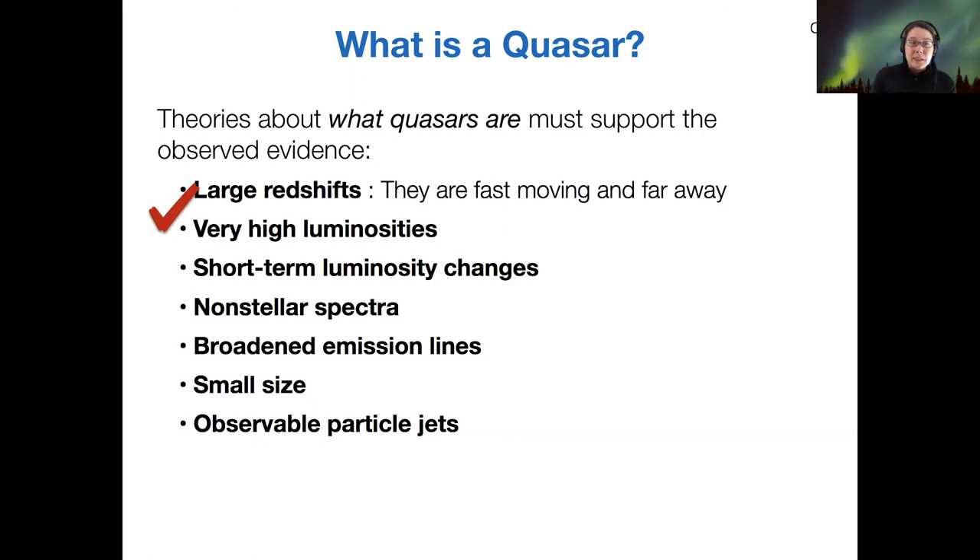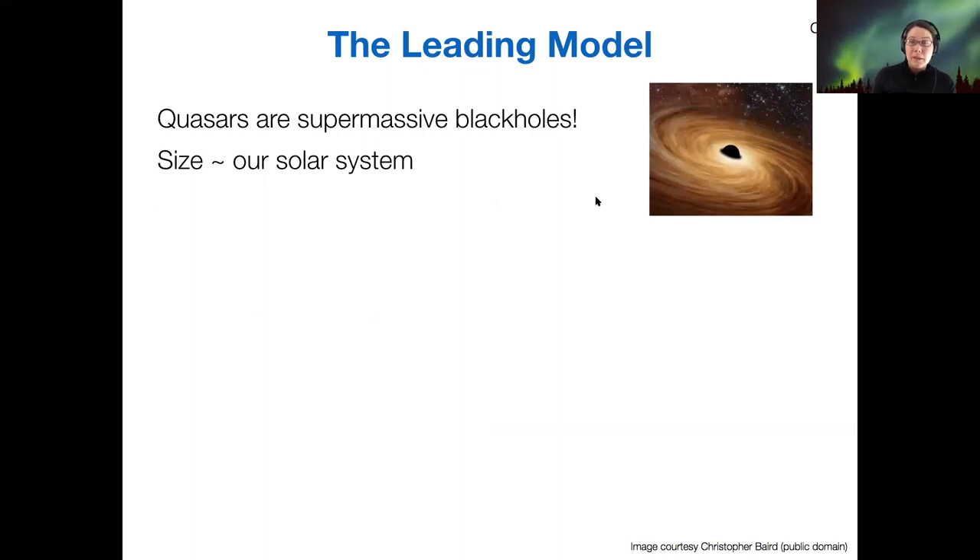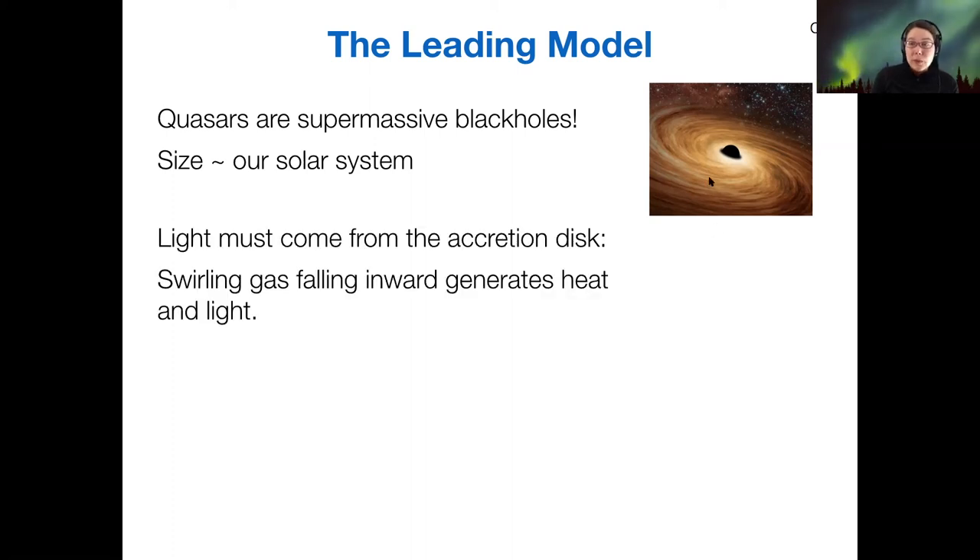Starting with the large redshifts and very high luminosities: together, these mean they are fast-moving and far away. The model is that quasars are actually supermassive black holes with an accretion disk around them. The size of these accretion disks is assumed to be about the size of our own solar system. The light we see cannot come from the black hole itself — it doesn't emit any radiation. Instead, the light is generated from material in the accretion disk: swirling gas falls in, warms up by friction, and glows with a normal thermal blackbody spectrum, generating heat and light. Because these objects are so far away, we see their spectra very highly redshifted.